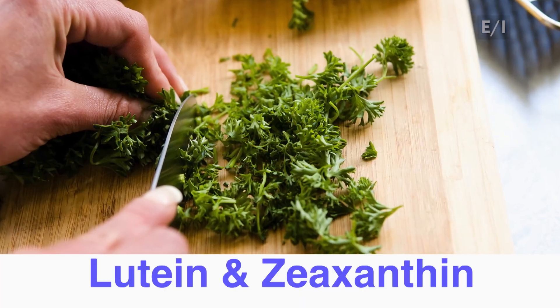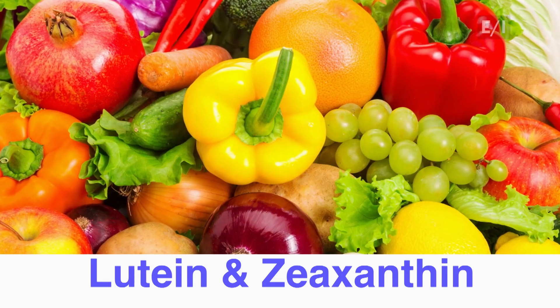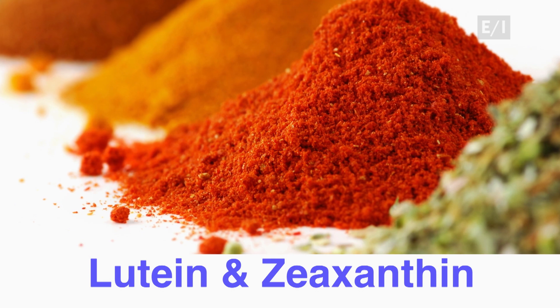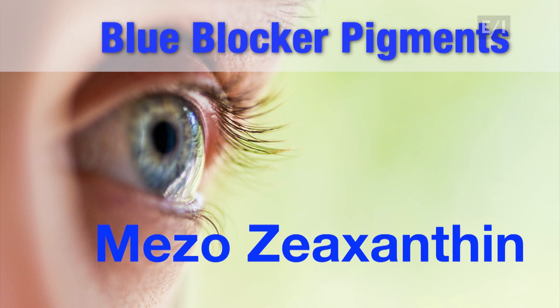We can get them from foods — for example, lots of green leafy vegetables, yellow and orange vegetables and fruits like orange peppers or corn. Some spices even have lutein and zeaxanthin. The third pigment, mesozeaxanthin, is not readily available in foods.